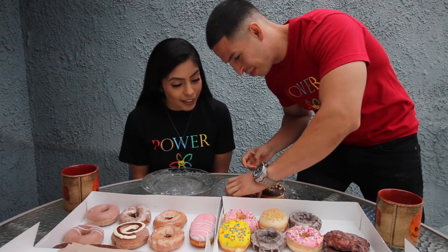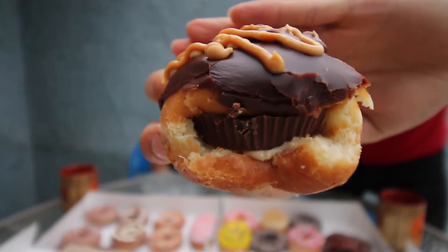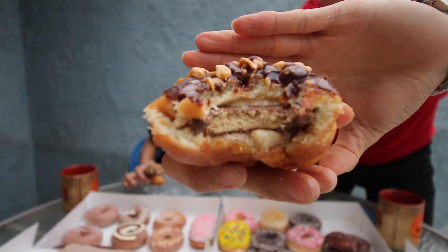We're back guys — I warmed them up and put a whole Reese's chocolate lovers cup in there. Let's see how this goes — cheers. Cheers to chocolate. Five times better for sure — five times better. I need to take a picture of this and send it to Krispy Kreme. Now that was great and filling — y'all need to tag Krispy Kreme down in the comments.